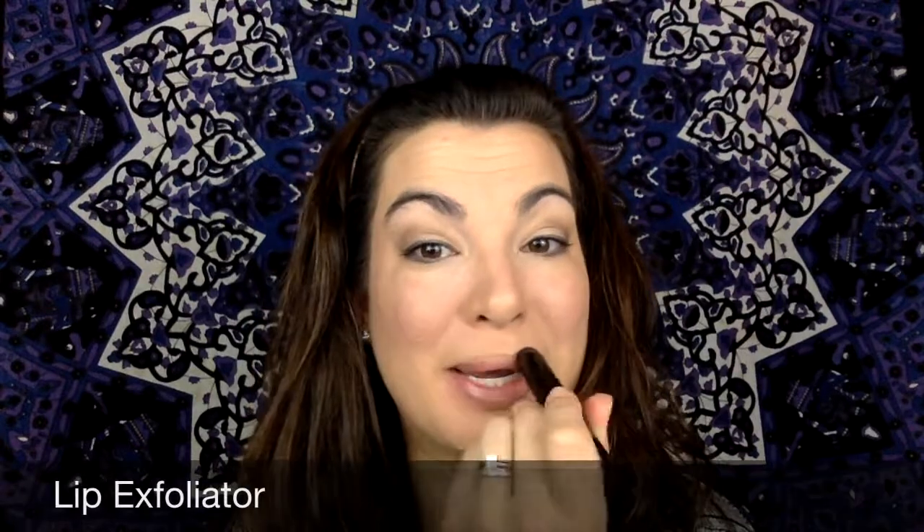I thought today I would show you a new lip look. I am using my lip exfoliator. This is perfect for getting rid of any of that dry skin, especially in the middle of winter when you just feel like your whole body is dry and you're having to constantly run a humidifier and put on lotion. What I do is I rub that scrub in and then I take it off with a damp cloth.